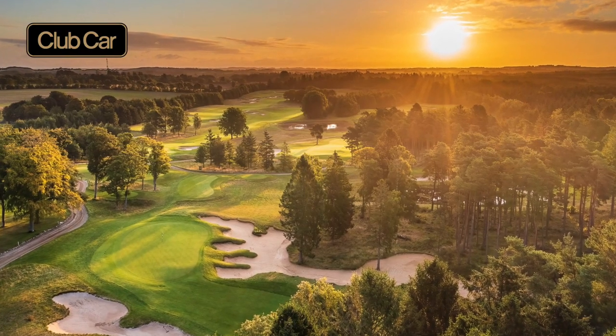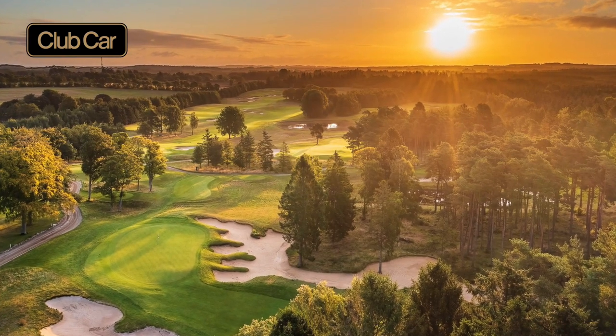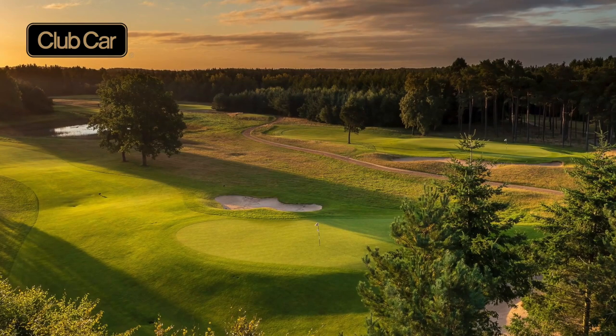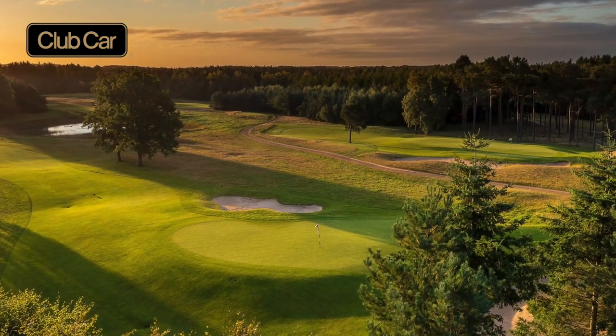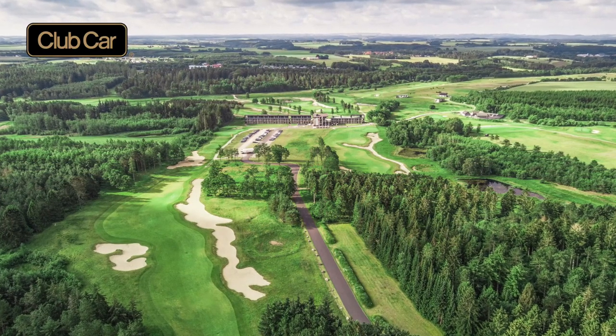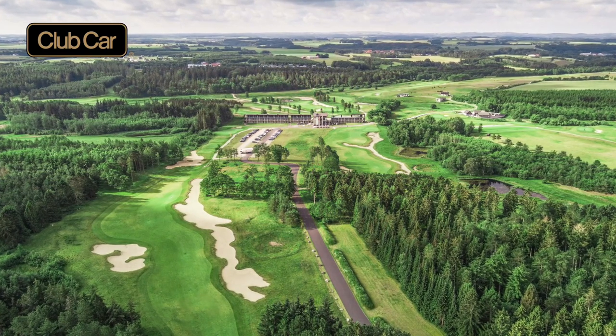During weekends, when we have bigger groups, I'd say 60, 70% — larger groups that come for stays, let's say Friday, Saturday and Sunday — plus 90% would have a buggy. The peak hours on Friday afternoon, Saturday and Sunday mornings, we strongly recommend people to use a buggy. It's simply pace of play — it's no fun having buggies in front of you, buggies behind you, and then you're stuck somewhere in between in a four-ball that's walking. So we recommend everyone to use a buggy.